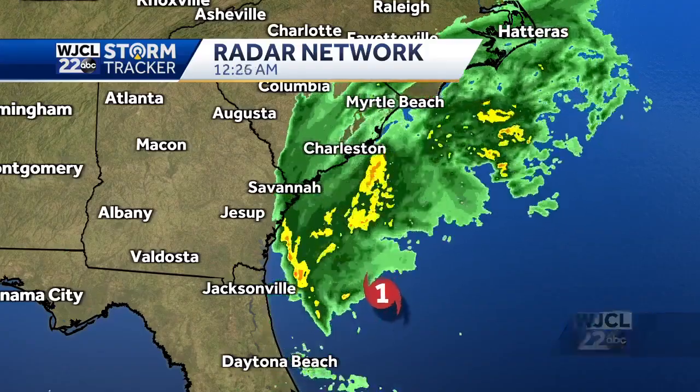Hurricane Ian has started to make its way up to South Carolina. We're making landfall just north of Charleston this afternoon, and we're going to see the worst of the weather for coastal Georgia and especially the low country up to about lunchtime today. Once we get past lunchtime, we really see things improving fairly quickly as we go through the afternoon. So let's get right to it this morning.